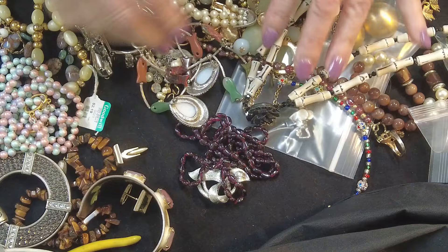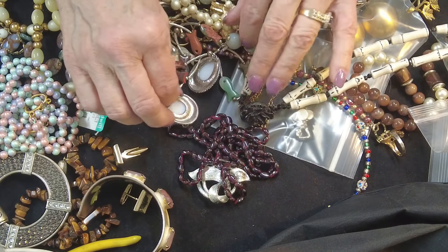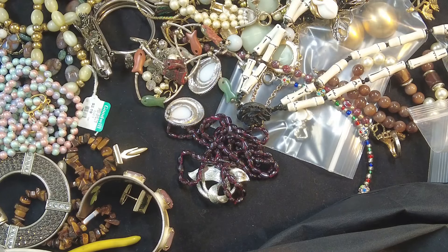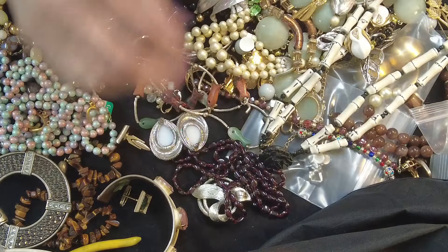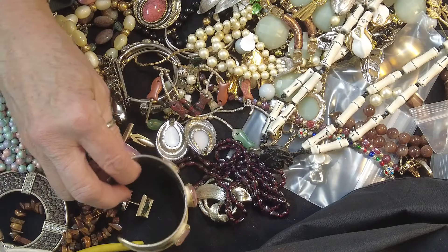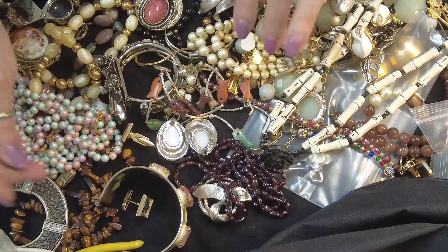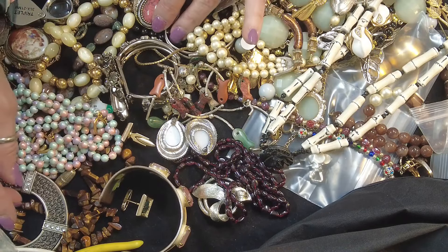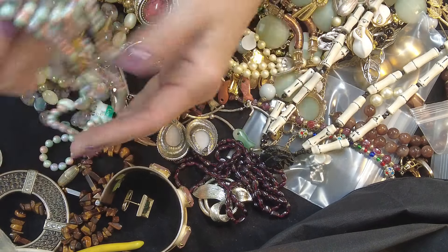Hi everybody, this is Linda. We are A Well Favored Thing and this is Jewelry Therapy. Today I'm supposed to be doing all kinds of other things, but I'm not — I'm doing this instead. I just needed some jewelry therapy. I dove in, grabbed some things, thought we'd just go through this, sort it out, list some, and that's where we'll start.